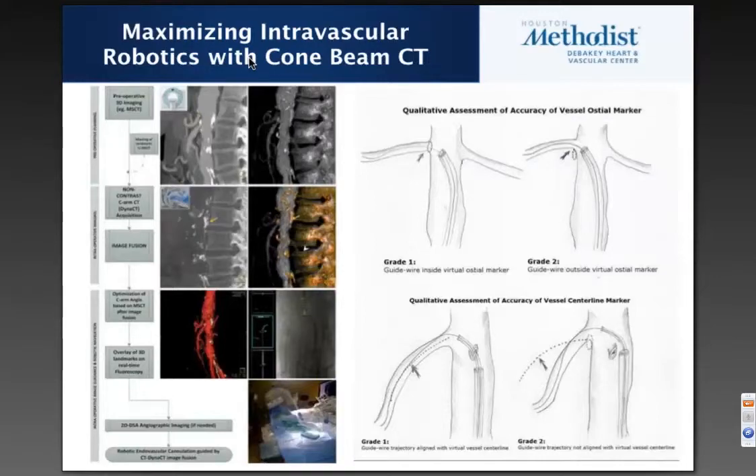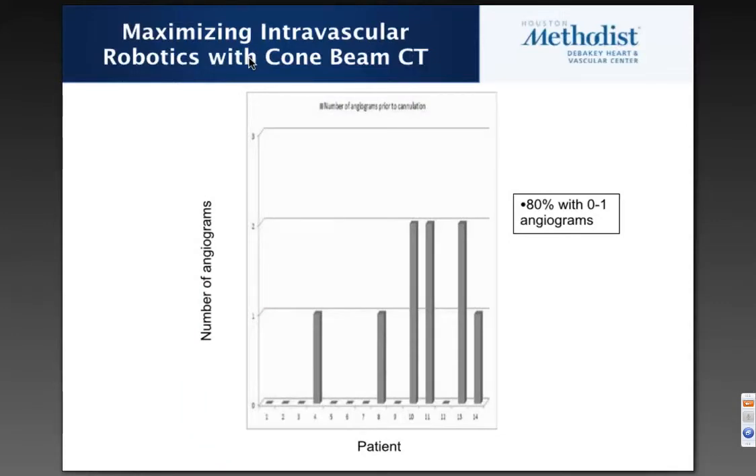We have found benefits to using 3D imaging, and Dr. Lumsden will go through some cases in more detail. We do a lot of fusion imaging using cone beam CT, which allows us to use markers that give us reliable targets. The stability of the robotic platform takes it to the next step. When we combine robotics and 3D imaging, we are able to substantially reduce the number of angiograms — in 80% of cases, using zero to one angiogram or aortogram per case.